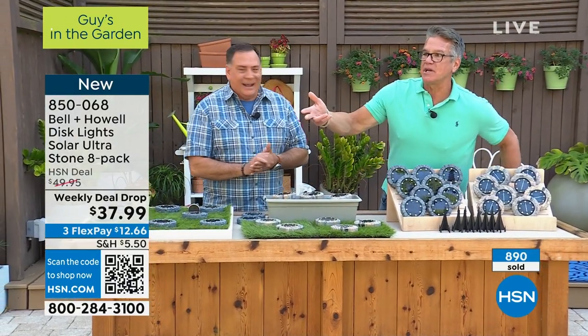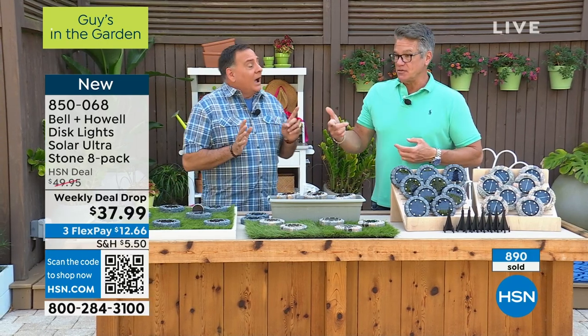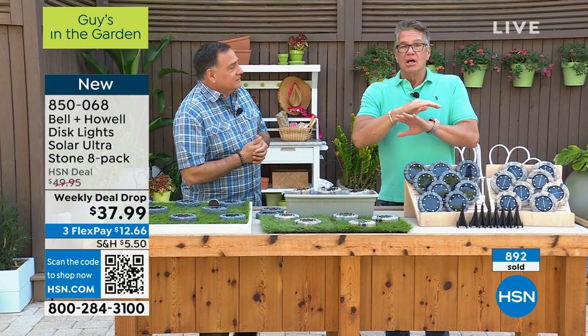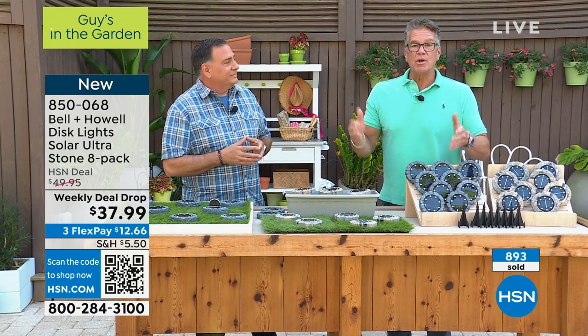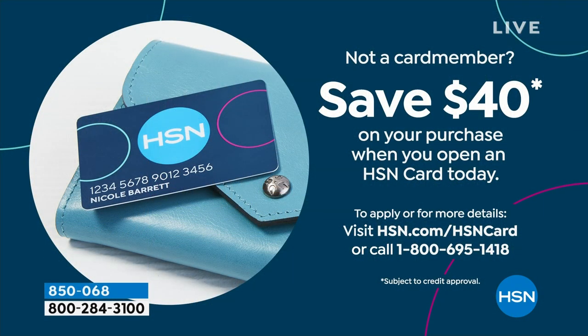If you get a brand new HSN credit card today, we will put $40 in your account and you can use that on anything. This is $37.99, so you'd have to pay maybe a dollar or two in tax or shipping at the most. If you've never tried them, this is a great set to get — they're really well made.